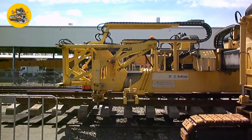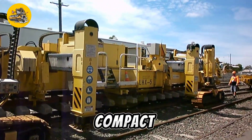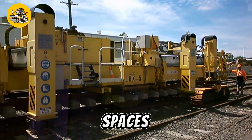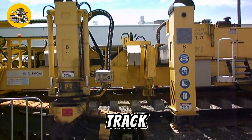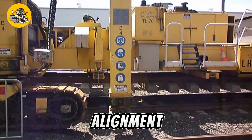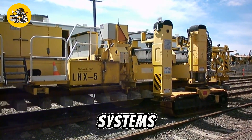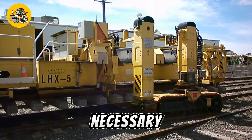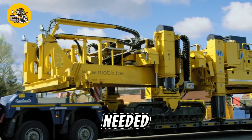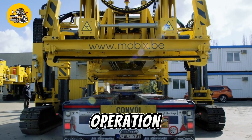Number thirteen, the Desic Track Layer is a specialized machine designed for laying and maintaining railroad tracks. It features a compact and maneuverable design, allowing it to operate efficiently in tight spaces along railway corridors. Equipped with precision track laying mechanisms and adjustable track gauges, it ensures accurate alignment and spacing of rails for smooth and safe train operations. The machine's hydraulic systems provide the necessary force for driving spikes, securing rails, and adjusting track geometry as needed. Additionally, it is equipped with onboard controls and monitoring systems for ease of operation and maintenance.